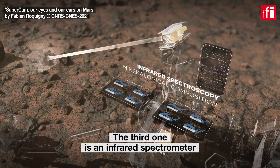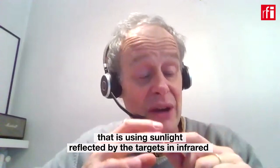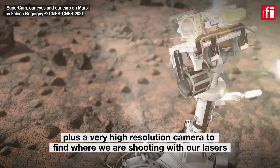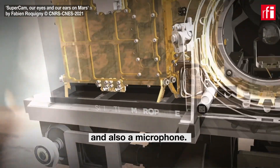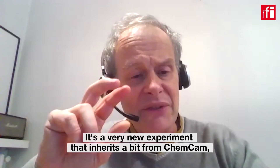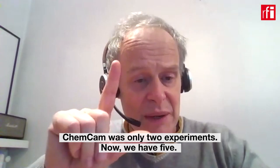The third technique is the infrared spectrometer, using light reflected from the sun by the targets in infrared, where we can find fingerprints of molecular bondings. So three spectroscopic techniques, plus a camera with very high resolution to find where we're shooting with our lasers, and also a microphone — five in one. It is a very new experiment, but it inherits a little bit from ChemCam, our previous instrument on Curiosity. ChemCam was only two experiments, and now we have five.